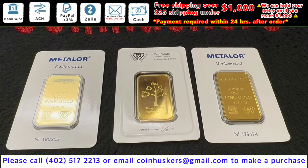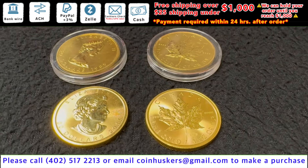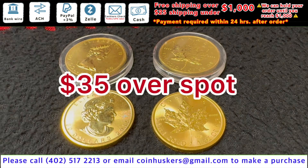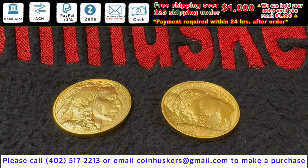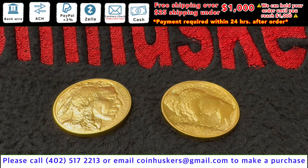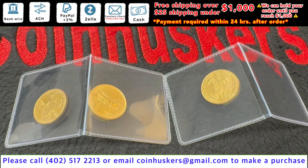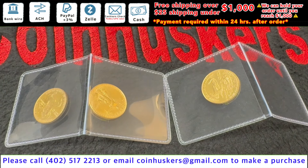One ounce gold bars: have 33 one ounce gold metal ore bars available, be $25 over spot. One ounce backdate gold Canadian Maple Leaves have about 10 available, be $35 over spot. One ounce 2024 gold American Buffaloes have six available, be $90 over spot.